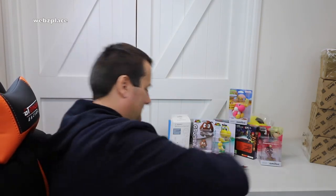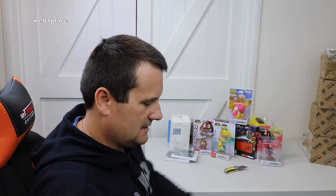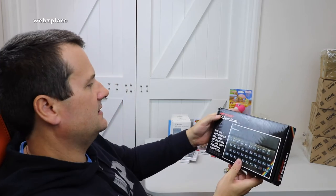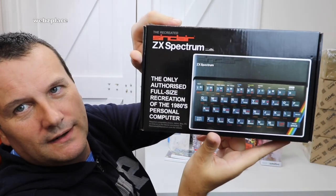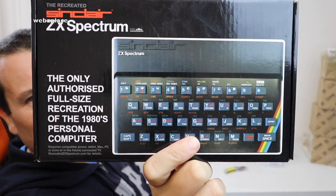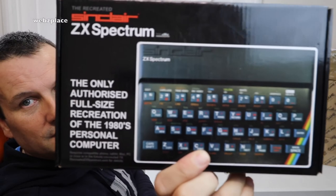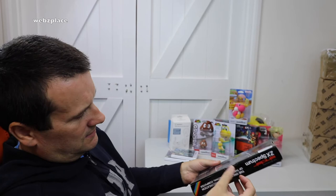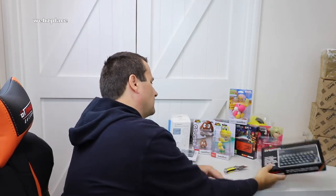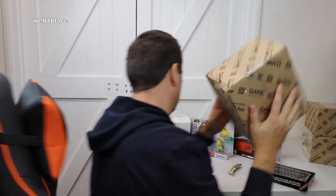This one is from Game, so definitely some sort of game related product. This is something I wanted because it certainly reminds me of my childhood, and it already looks awesome - it's sealed. This is the recreated Sinclair ZX Spectrum. For anyone in the same sort of age bracket as me - I'm in my 40s - you may well remember these awesome little gaming computers. It is the only authorized full-size recreation of the 1980s personal computer, brand new and sealed. I'll probably set it up with my other gaming systems and show those at some point.